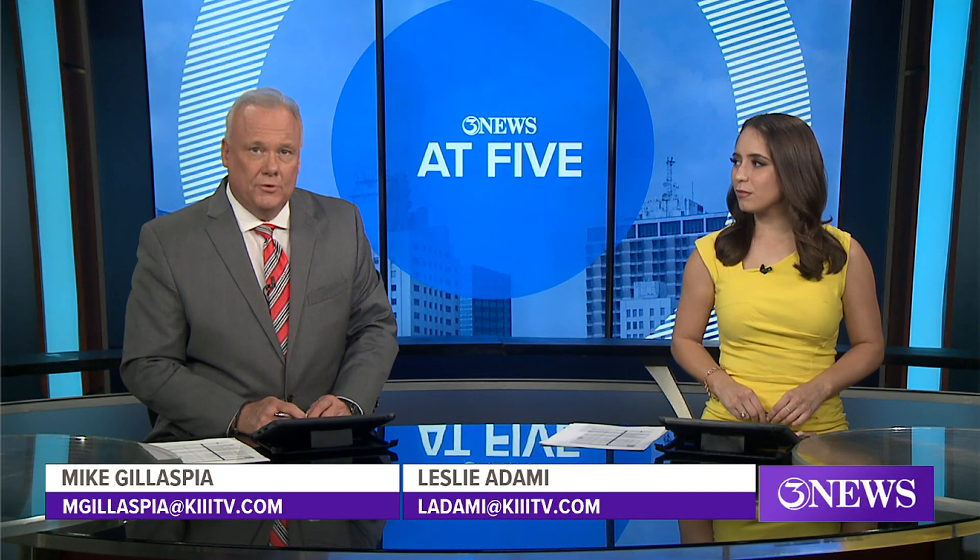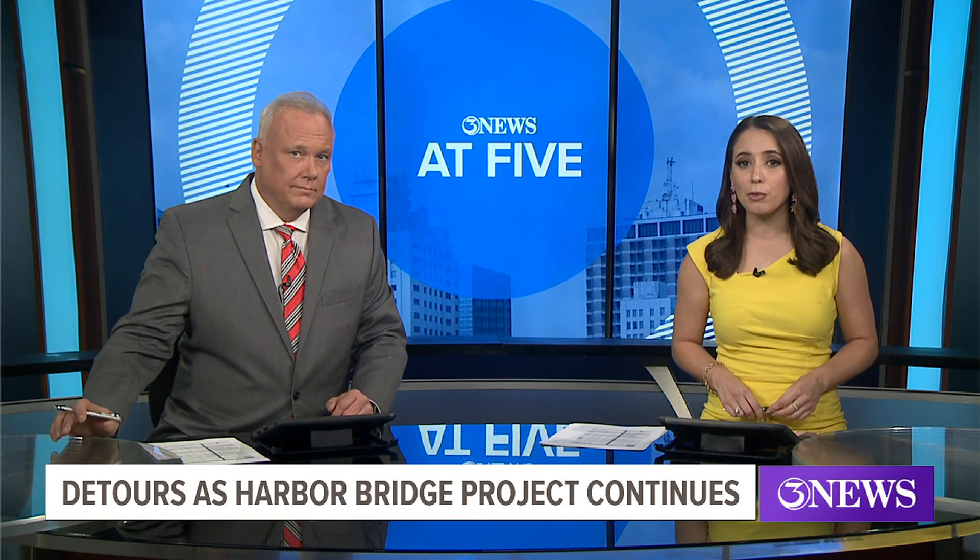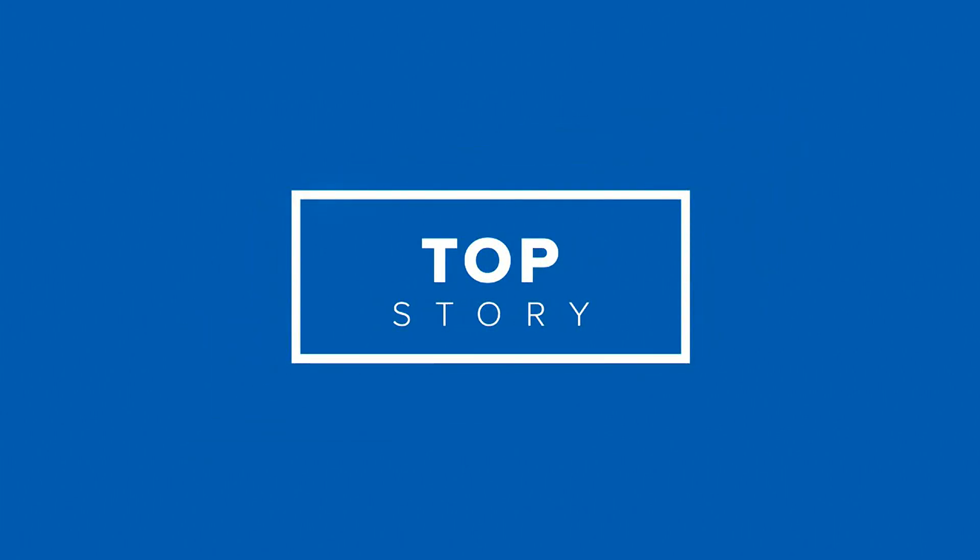We begin tonight with new detours drivers should be aware of as work continues on the new Harbor Bridge project. Construction over the next few nights will close the loop ramp connecting US 181 to southbound Crosstown Expressway. Our Brandon Schaaf spoke with project developer Flatiron DeGatos today and joins us now with that report.